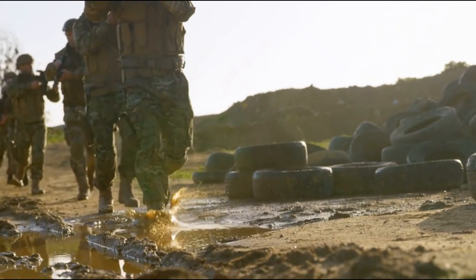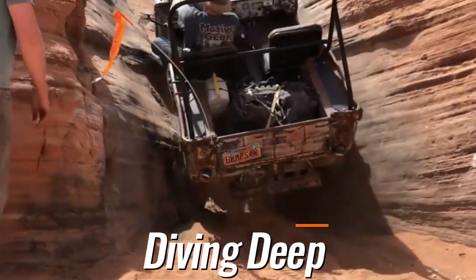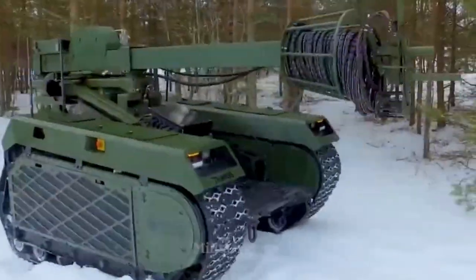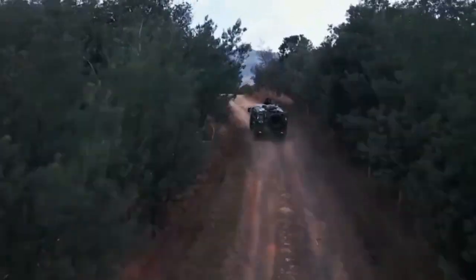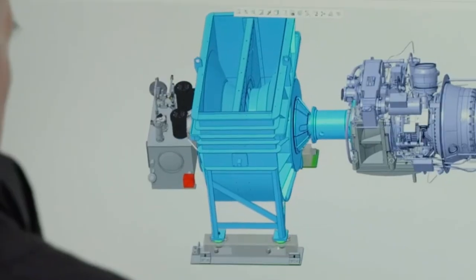Welcome to the first episode of Insane Military Vehicles. In this premiere installment, we're diving deep into the fascinating world of the Crusher, a groundbreaking creation by the National Robotics Engineering Center, NREC, that's about to redefine unmanned ground vehicles.